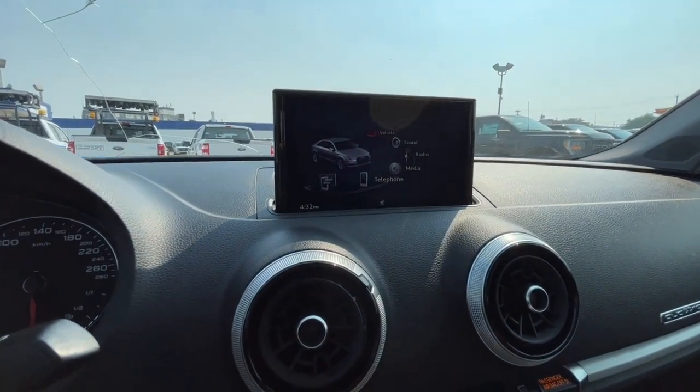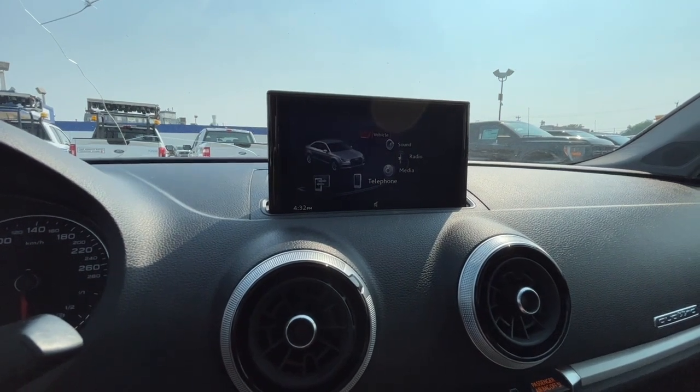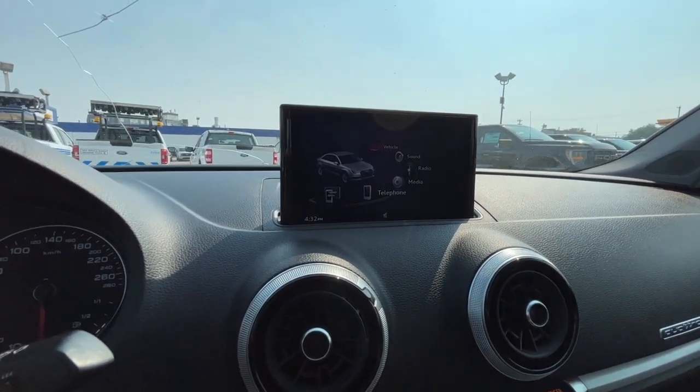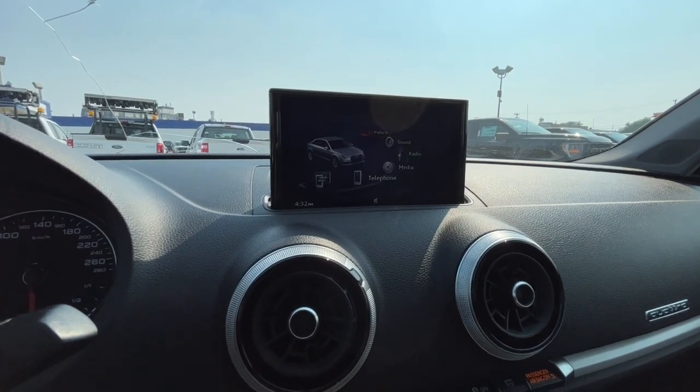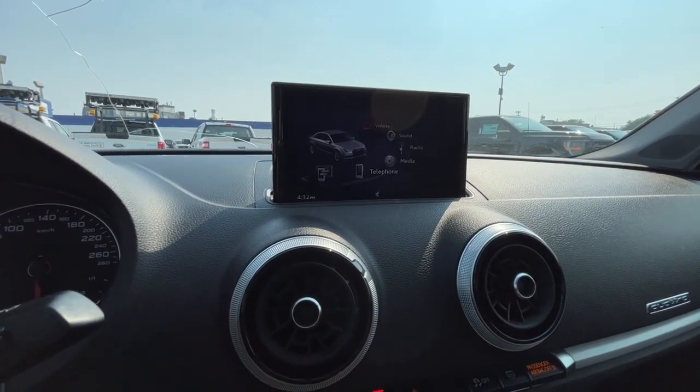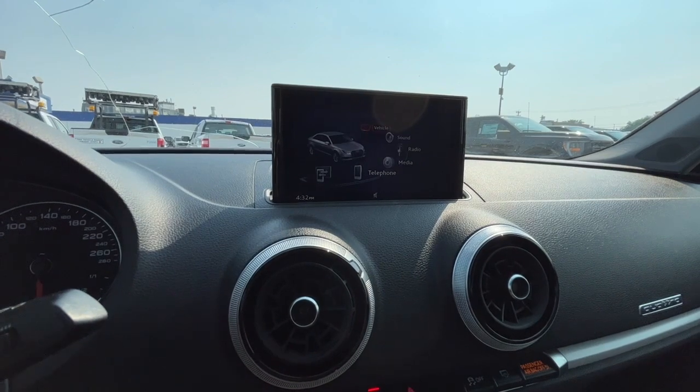Looking at the display, for audio we have AM/FM radio, Sirius XM satellite radio, and you can also connect your phone through Bluetooth and USB. This vehicle does support Apple CarPlay and Google Android Auto.